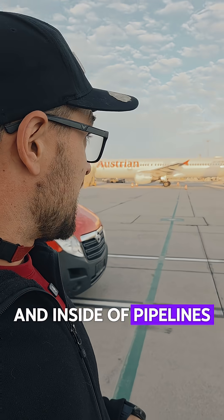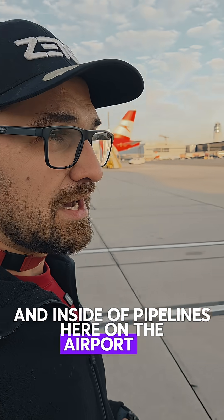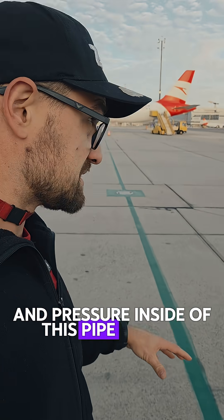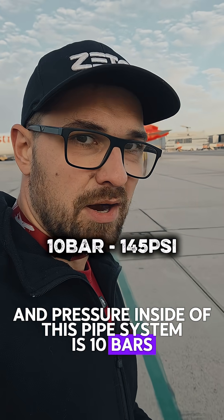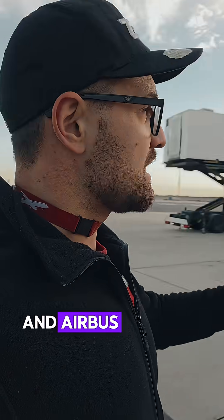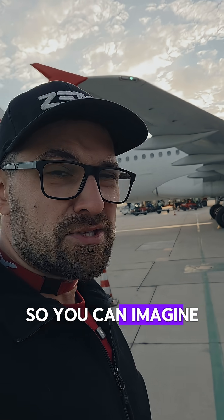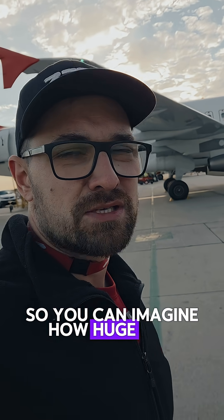Inside the pipelines here on the airport you can find around 1.7 million liters of fuel. The pressure inside this pipe system is 10 bars, while the Airbus A320 can take a maximum of 3.5 bars — so you can imagine how huge this pressure is.